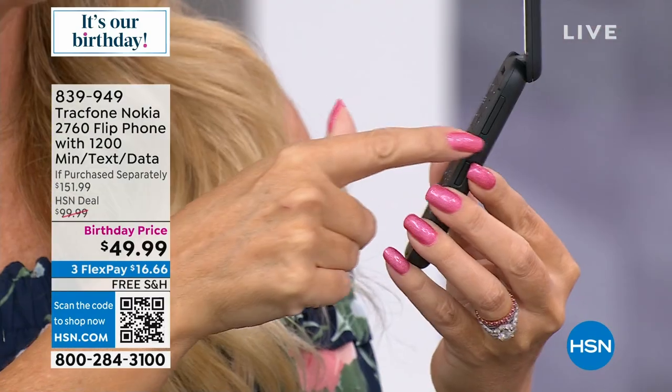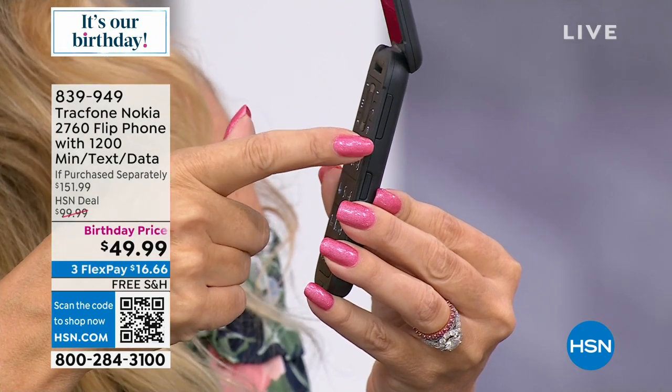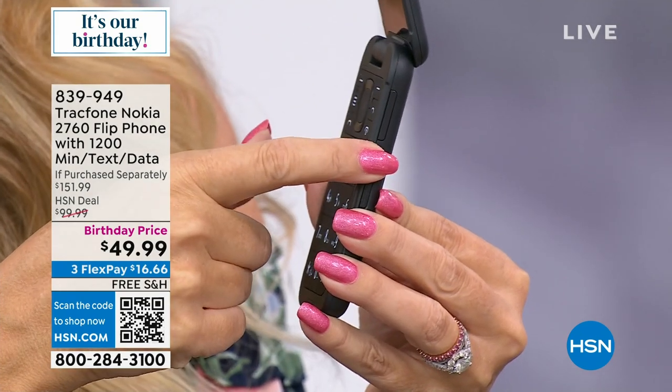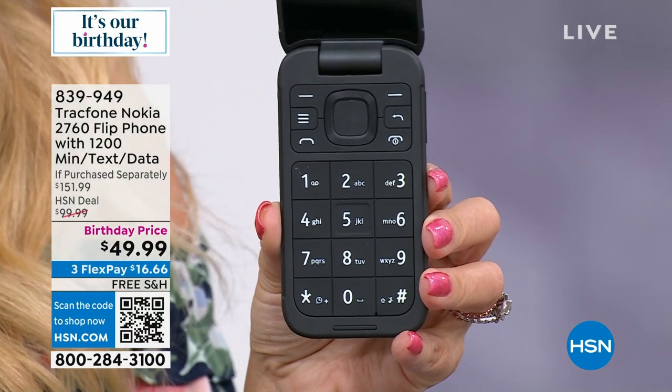There's a button on the side that you can set to call an emergency number by triple-pressing it — it could be a loved one, a friend, your significant other, or emergency services. And like I said, nice big buttons that are easy to see. You can Bluetooth this to your AfterShokz and play music through it. Let's talk about the benefits of being with TracFone: if you're sick and tired of overpaying for services you're not using, maybe this is the phone for you.